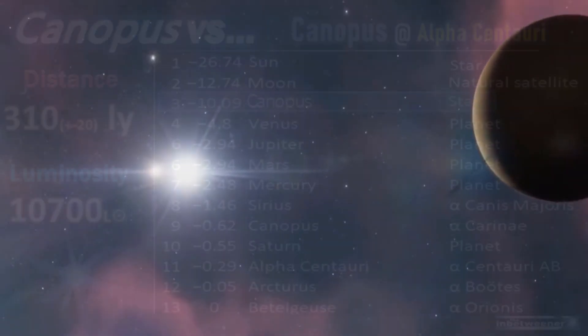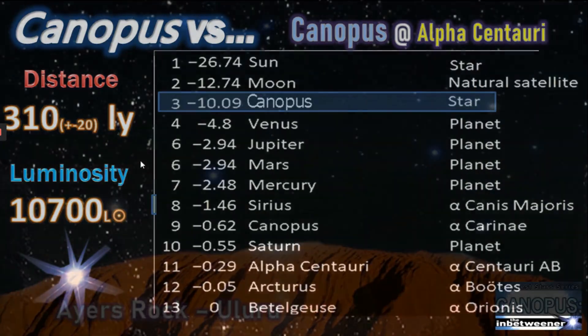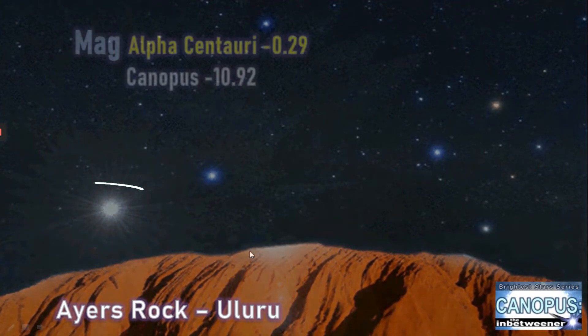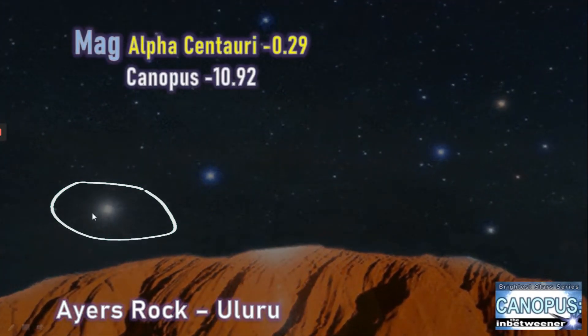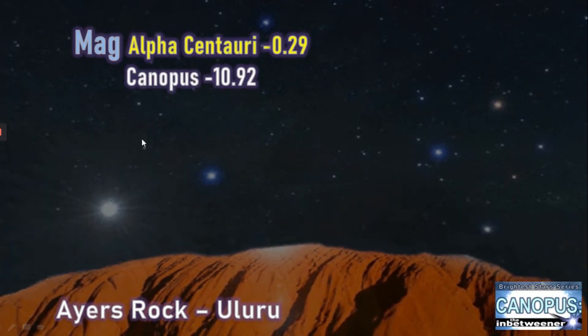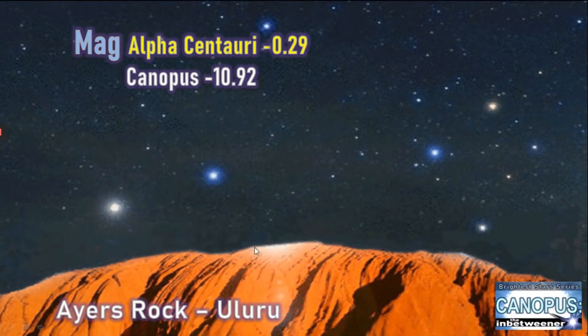The likes of Venus would no longer be in the top brightest objects. Here we see a beautiful scene of Ayers Rock, or Uluru, in Australia, and we imagine the star of Alpha Centauri suddenly grows to the huge giant star of Canopus. You can see Canopus's brightness lighting up the sky and casting shadows on Ayers Rock. It's quite fascinating.